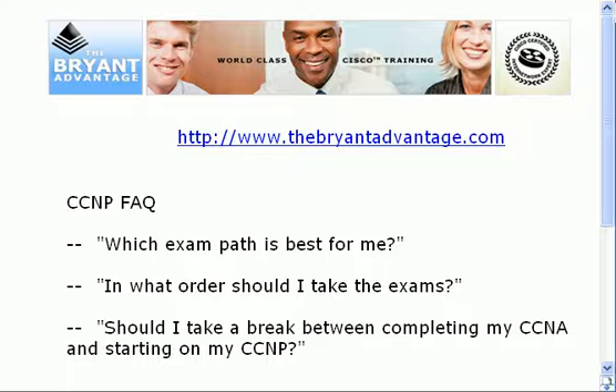After that, we'll talk about the order in which you should take the exams. There is no required order, but there is an order that builds on your CCNA skill set that we will discuss. And then, relating to the CCNA, it's another question I'm frequently asked: should I take a break between completing my CCNA and starting on my CCNP? I'm also going to give you some study tips that have worked well for thousands of CCNPs around the world.